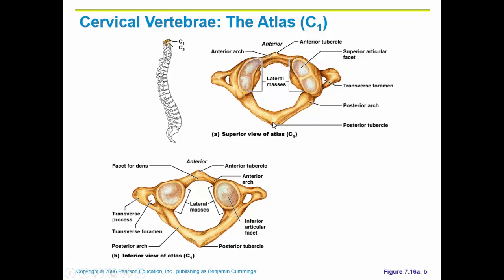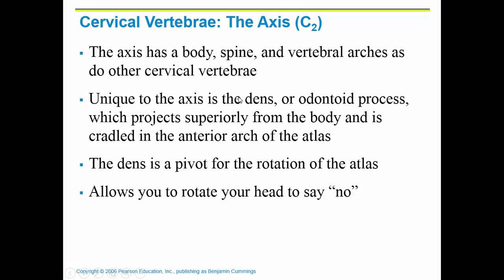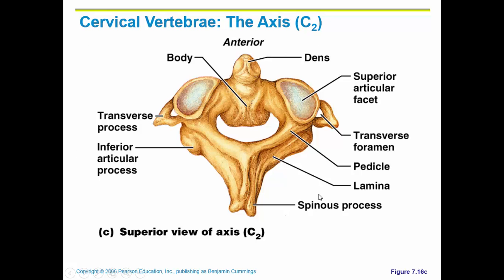The atlas has a transverse process but no large spinous process and no body, and here is where it articulates with the occipital bone. C2 is called the axis. It also looks different from the rest, named the axis because it allows your head to pivot. It does have a body and a spine, but it has a unique part called the dens — a process that goes straight up through the atlas and allows you to rotate your head and say no. You can see the transverse process, the spinous process, and the dens rising off the body enabling that head pivot.